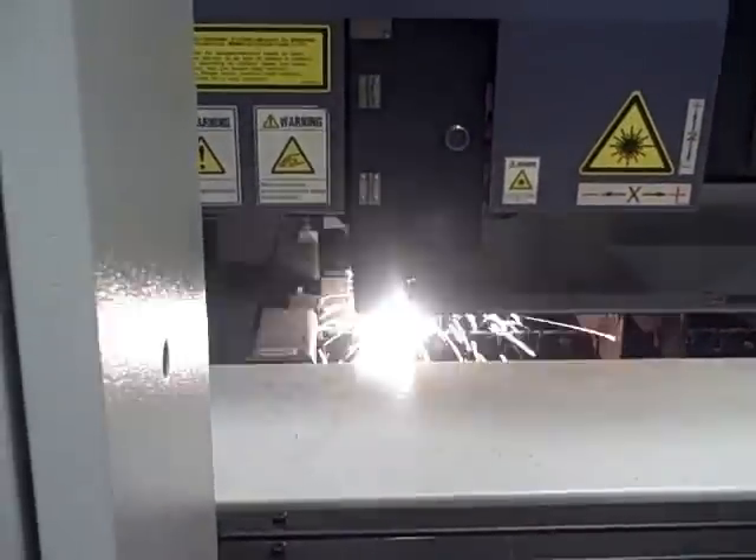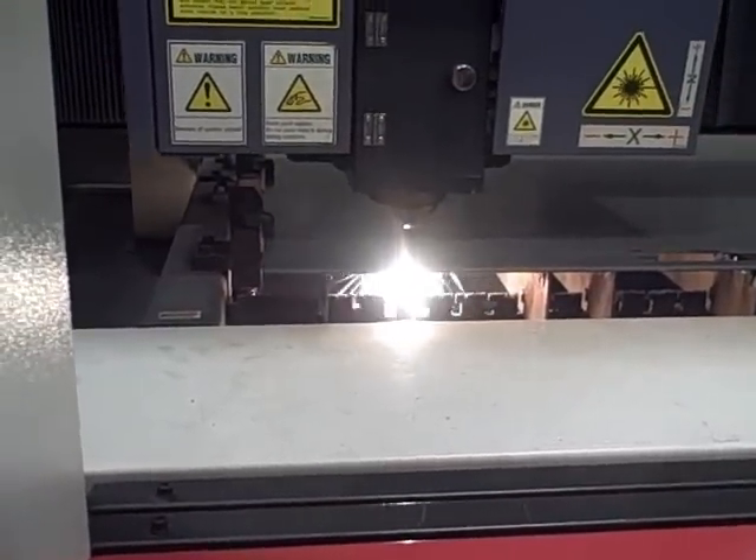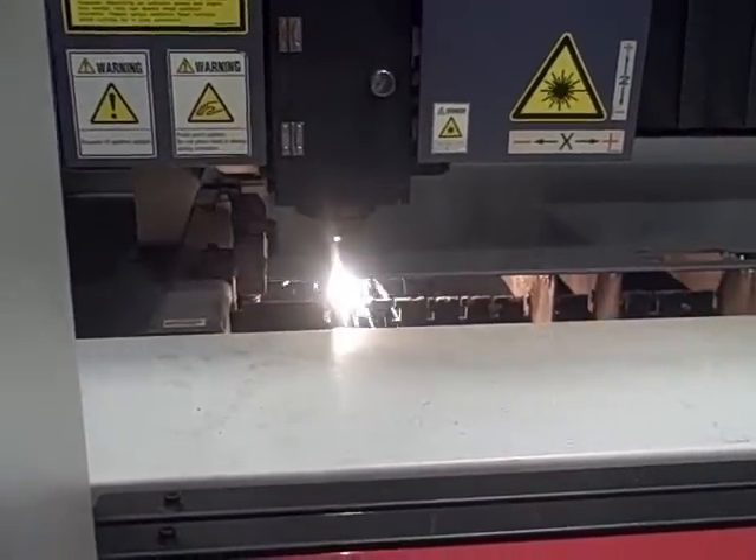So you don't want to get too close to that thing. If you get too close, you'll burn your clothing. A little bit — a little burn hole.